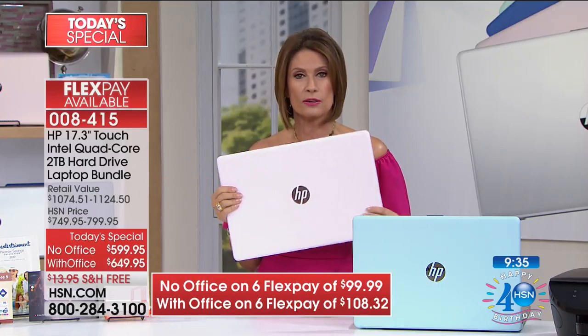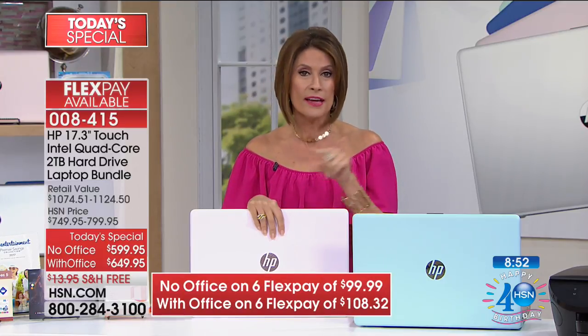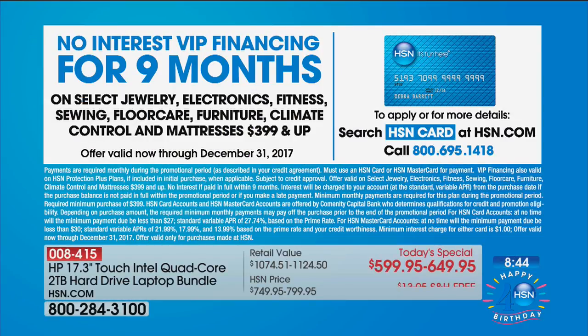We are including over $500 worth of software and services. We have a great printer we're going to be offering in just a few minutes. But this is your time right now — we have less than 10 minutes for you to make up your mind. What color do you want? Maybe it's a graduation gift, maybe a back to school gift. Why deal with a slow computer when you can split this up on flex payment, get it without Office 365 for less than $100, or for like $7 more with office. If you use your HSN card, finance nine months, zero interest — it works out to $66.66 without the office or $72.22 with office.